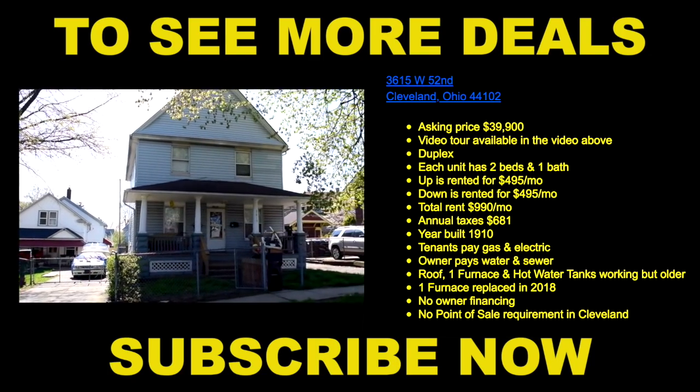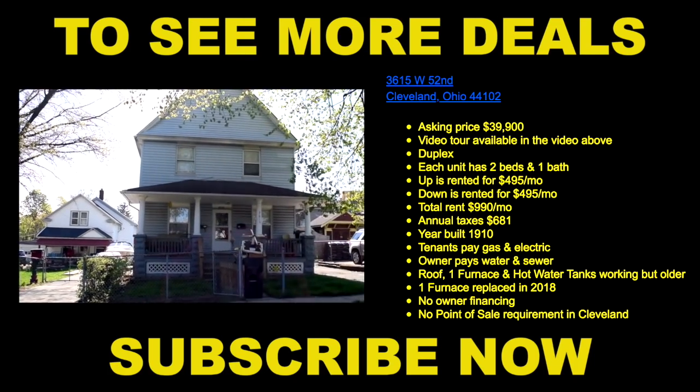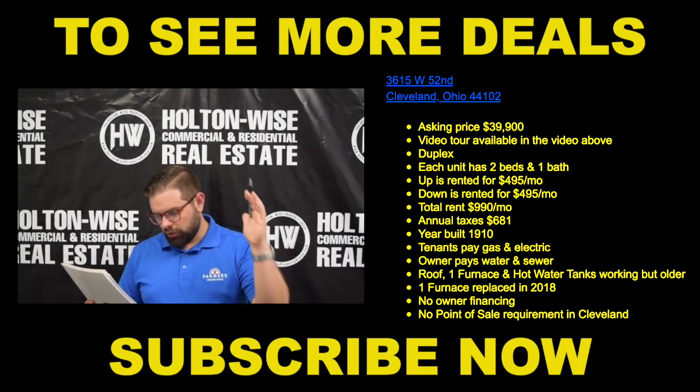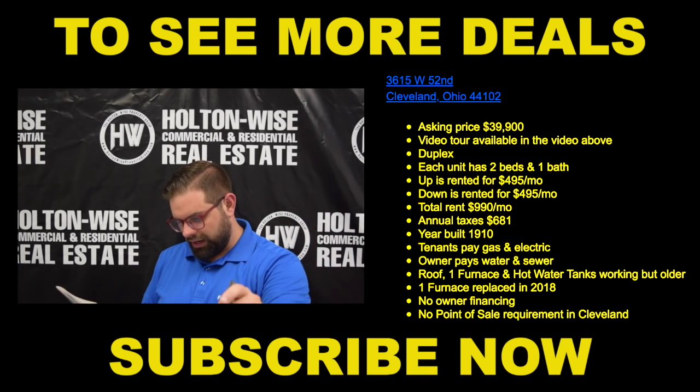3615 West 52nd, priced at $39,900. Each unit has two beds, one bath. The up is currently rented for $495 a month, and the down is also rented at $495 a month.